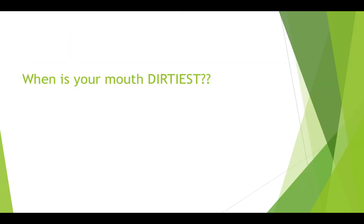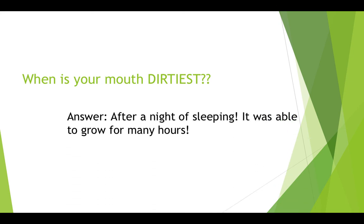And when is your mouth the dirtiest? It turns out it's in the morning after a whole night of sleeping. This is because the biofilm or plaque was able to grow for many hours without any disturbance. Here's a fun fact: you know in the morning when you wake up with morning breath? It turns out that it's because of bacteria. What you're actually smelling in the morning are the thousands of bacteria that have grown in your mouth overnight.